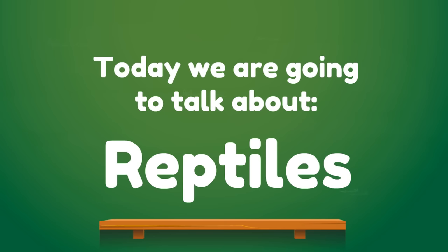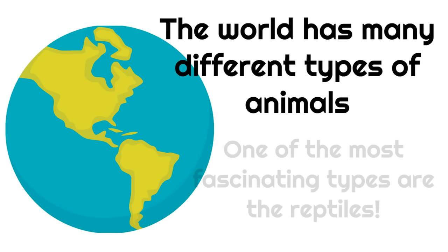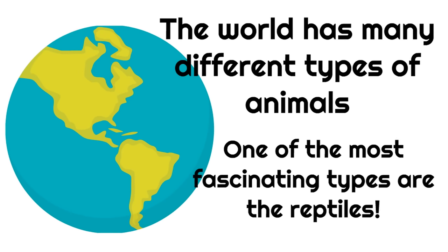Today we're going to talk about reptiles. This is amazing. You know, the world has many different types of animals. One of the most fascinating types are the reptiles, and you're about to see why. But first, let's meet some of these reptiles.